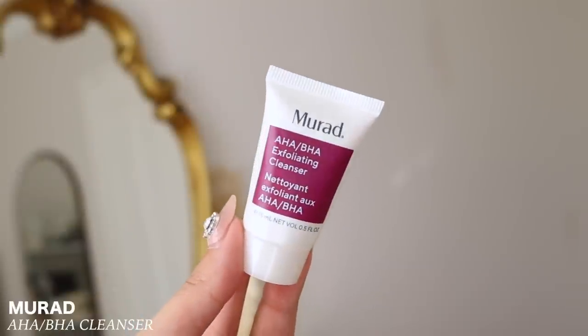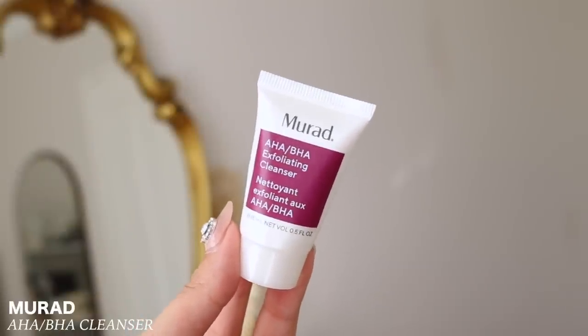The last skincare product is a mini size I got from Sephora or Mecca — the Myriad AHA BHA Exfoliating Cleanser. Since it's a mini I can't give too much of a review, but it had little exfoliants in it which I really like. I don't like to use it every day though — I prefer more of a gel cleanser daily. It's still good for every now and again. But Myriad is pretty expensive, so I probably wouldn't repurchase.